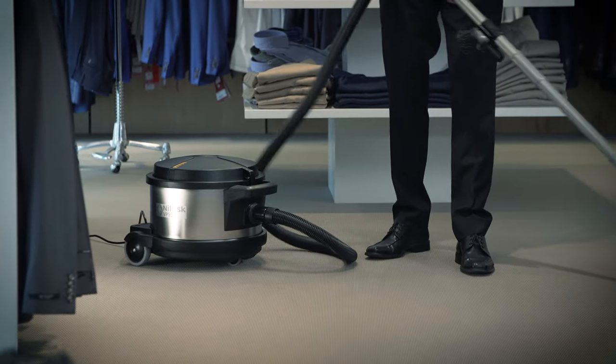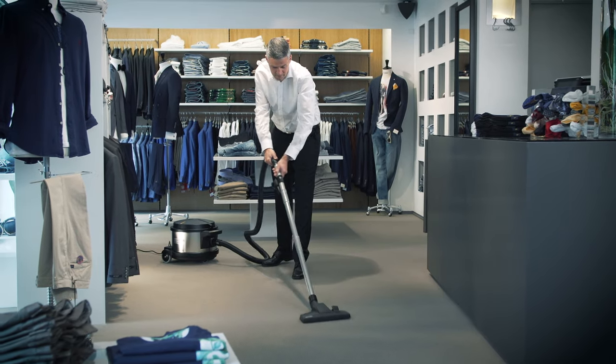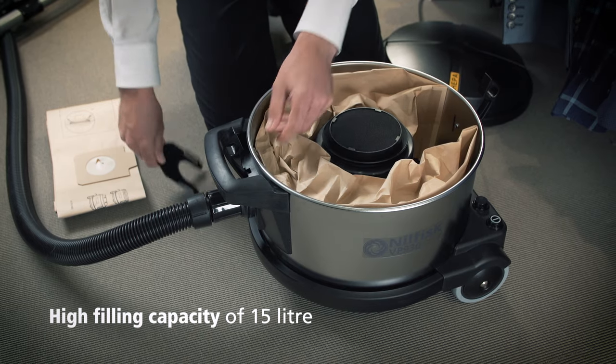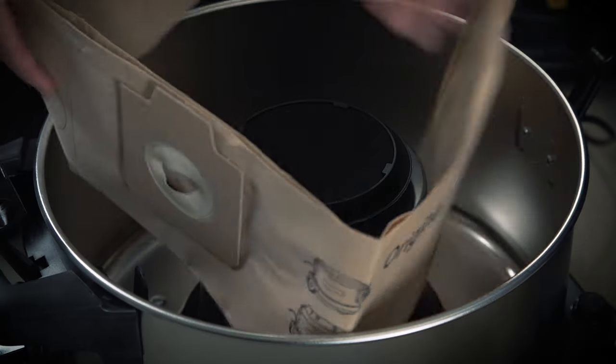The VP930 is the right choice for an environmentally friendly vacuum cleaner without compromising the perfect cleaning result. The dust bag in the VP930 series has a high filling capacity which saves you money, and furthermore it is easy and hassle-free to change.